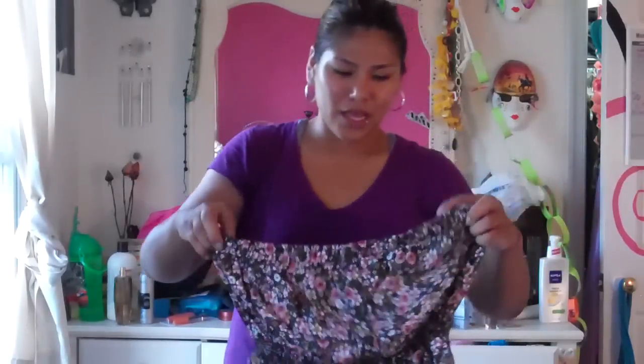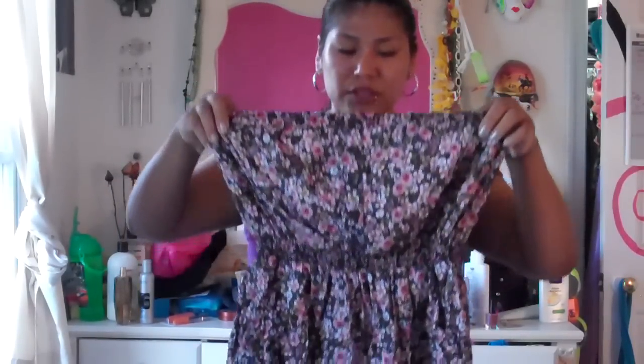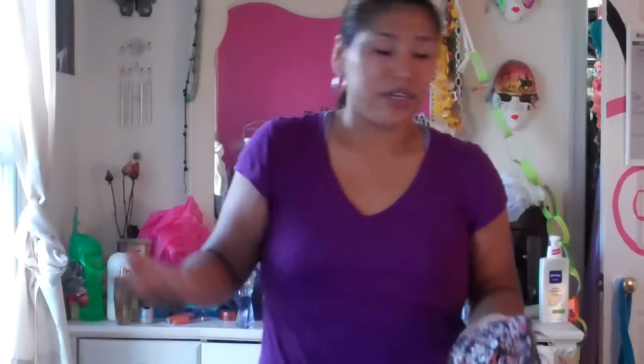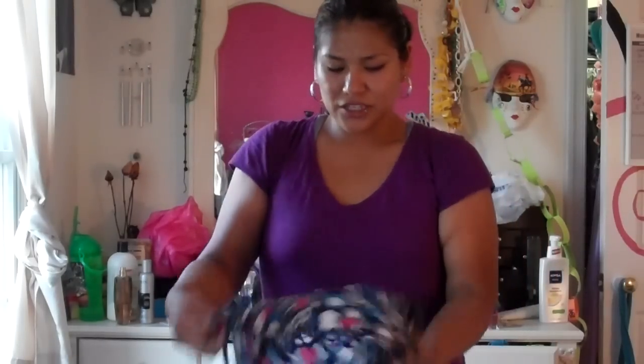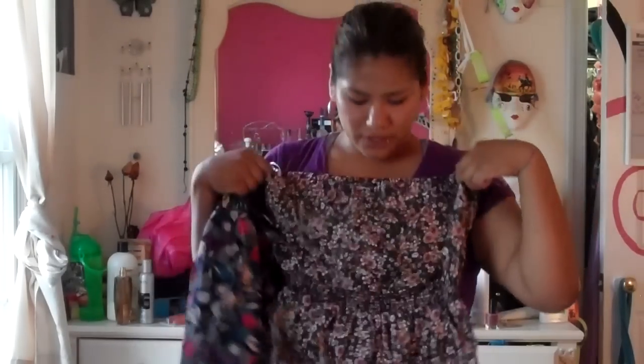This is from Forever 21 — my mom got it for me. At first I thought it was a dress but it's just a really pretty flower-pattern shirt. It's brown, it's got a nice cinched waist, a couple buttons in the front, and it also has pockets — a shirt with pockets! It was $19.80, size large from Forever 21.